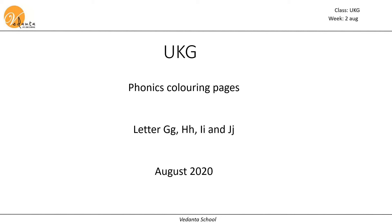Hello kids! Welcome to Phonics Coloring Pages. This month we are going to see letter G, H, I and J.